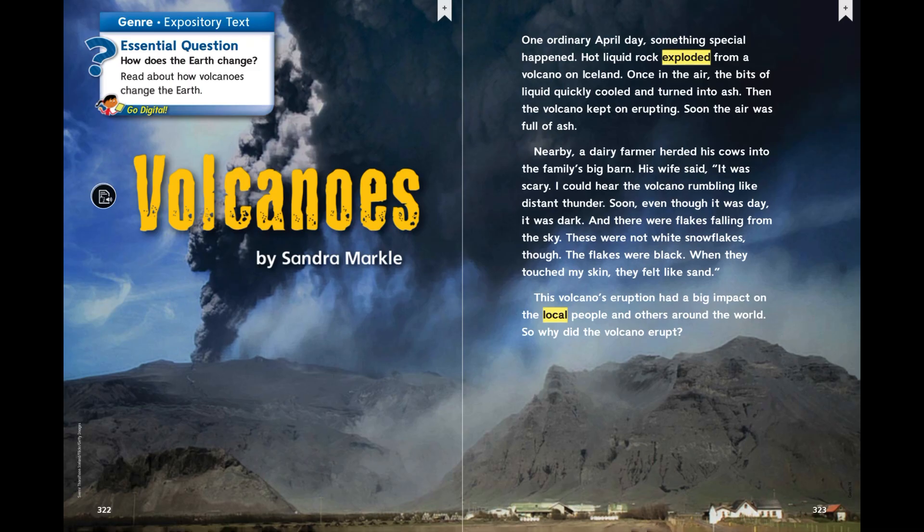One ordinary April day, something special happened. Hot liquid rock exploded from a volcano on Iceland. Once in the air, the bits of liquid quickly cooled and turned into ash. Then the volcano kept on erupting. Soon the air was full of ash. Nearby, a dairy farmer herded his cows into the family's big barn. His wife said, it was scary. I could hear the volcano rumbling like distant thunder.